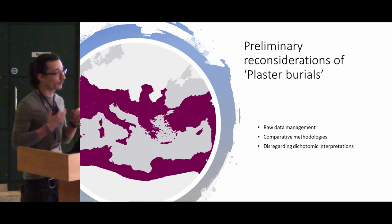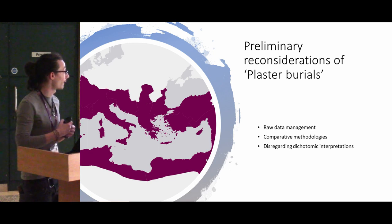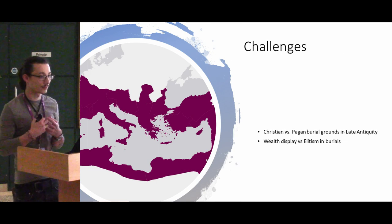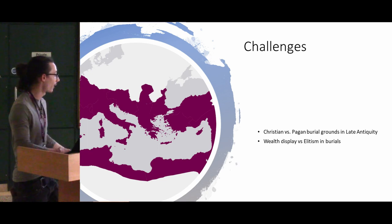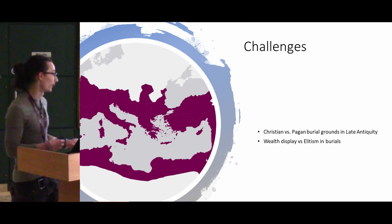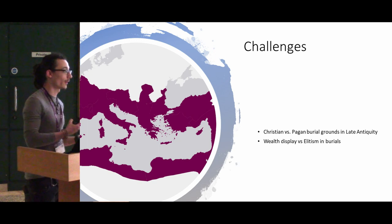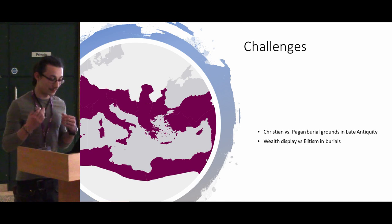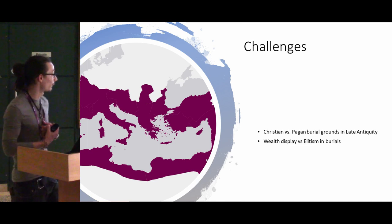My primary considerations are mostly due to raw data management — how do we date them before we include them and make them big data — comparative methodologies, and a disregard for traditional dichotomy approaches such as Christian versus pagan burial grounds, or elite versus non-elite burial grounds, because both religious identity and wealth are more fluid than they have been perceived recently.